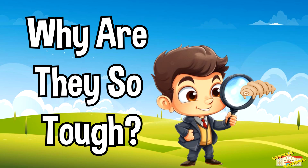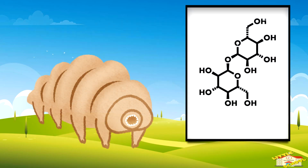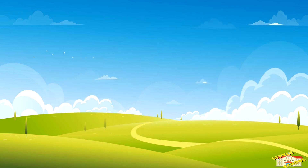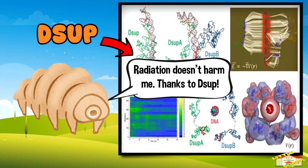Why are they so tough? They produce a sugar called trehalose and special proteins that protect their cells when dry. A unique protein called Dsup helps repair DNA damage caused by radiation.